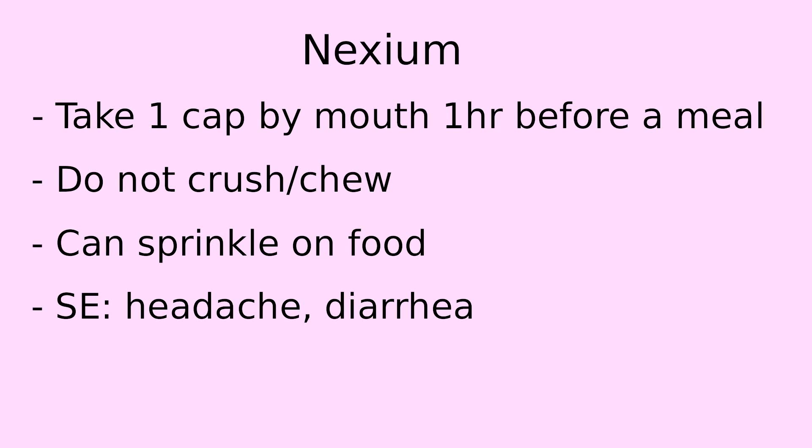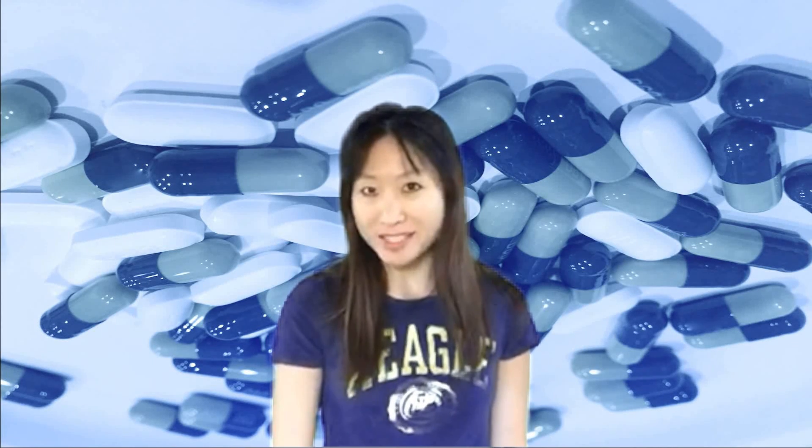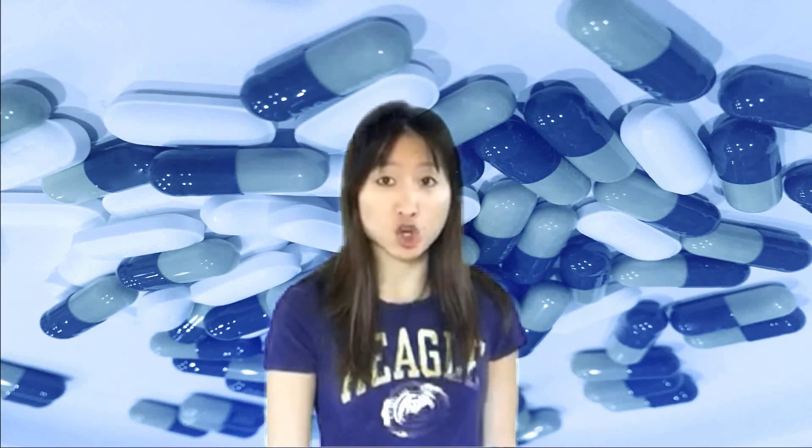If it is debilitating, it is best to consult with your doctor for an alternative. Also, you should not be using Nexium with other over-the-counter proton pump inhibitors, such as omeprazole, otherwise known as Prilosec, and lansoprazole, otherwise known as Prevacid. As always, it is a good idea to consult with your healthcare professional before taking any medications, especially if you are on other medications that have a possibility of interacting with it.